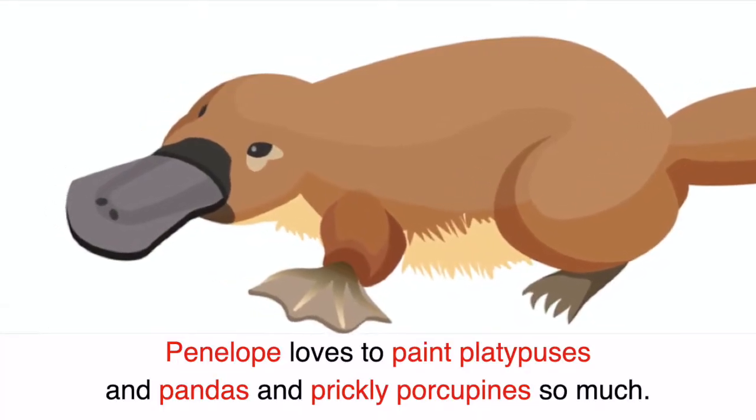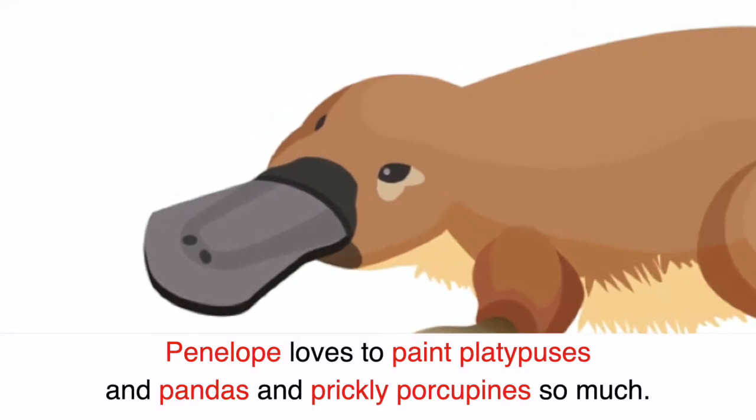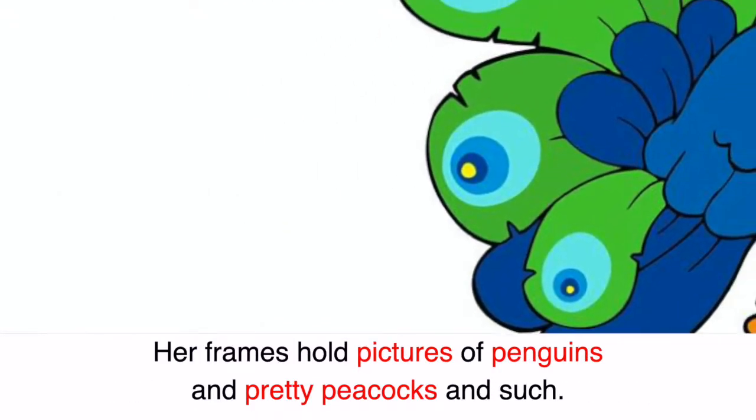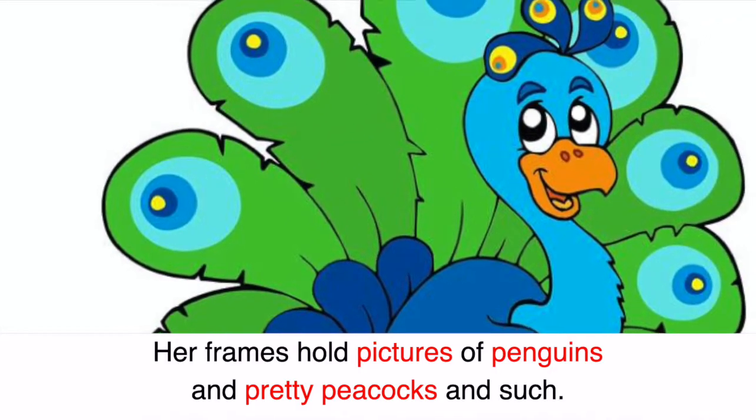Penelope loves to paint platypuses and pandas and prickly porcupines so much. Her frames hold pictures of penguins and pretty peacocks and such.